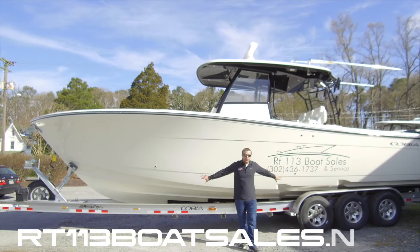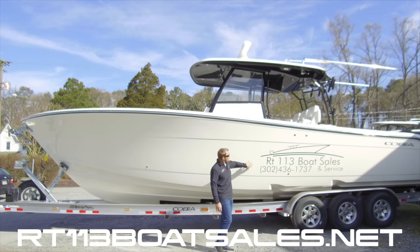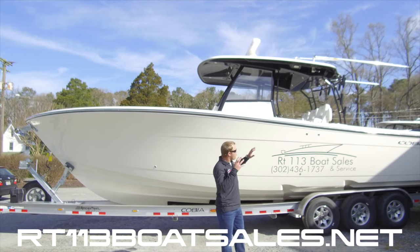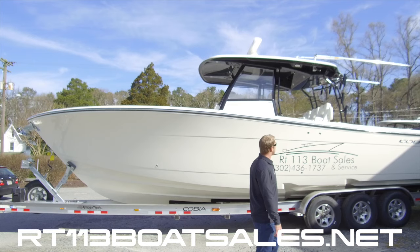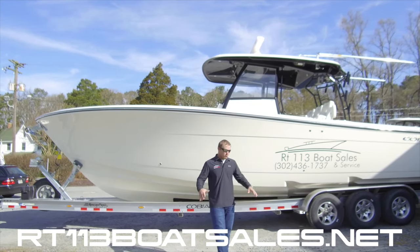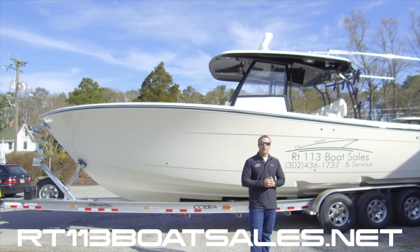Behind me we have the all-new Cobia 350cc. This is an in-stock boat for us — white hull, black metalwork, black under the T-top, triple black 300 Yamahas. This thing will run almost 70 miles an hour in comfort with air conditioning, seating everywhere, and a refrigerator in the leaning post. Really cool boat. Let's climb up and take a quick look at it.